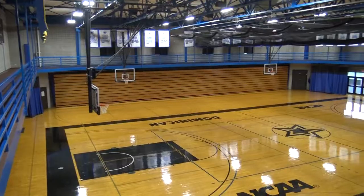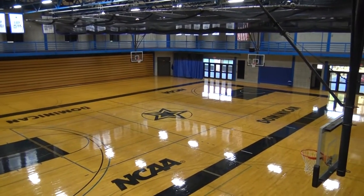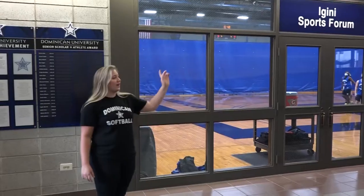Now we're here in front of the gym, the IGD Sports Forum, and when we cannot practice outside we are able to practice here. In our gym we have two drop-down cages, and right outside over here we have two outdoor cages set up, so we can always get those reps in.